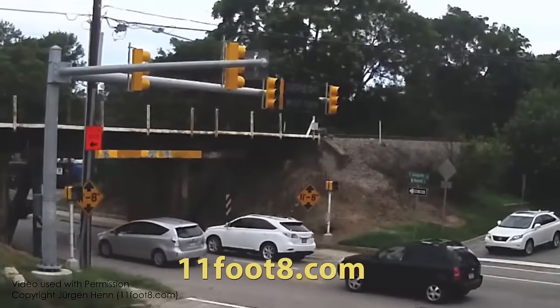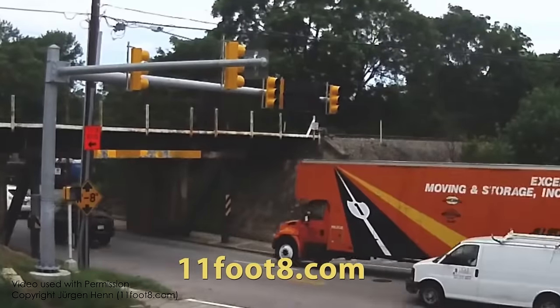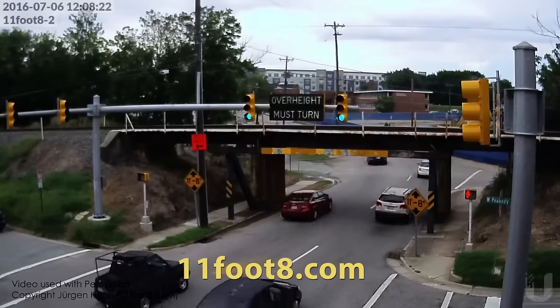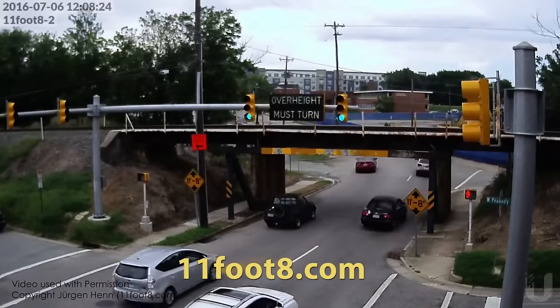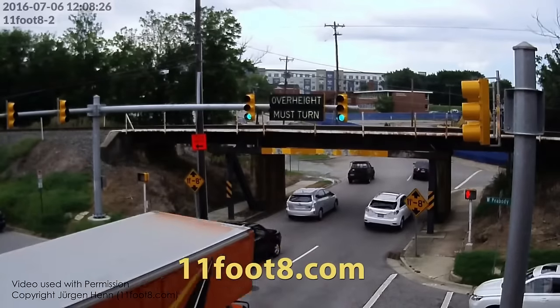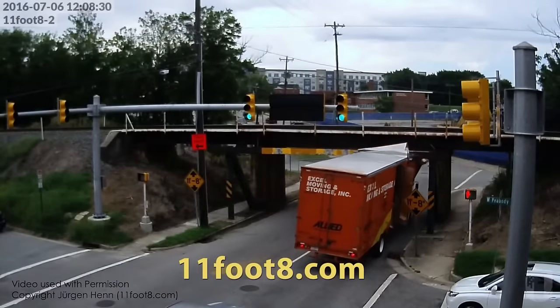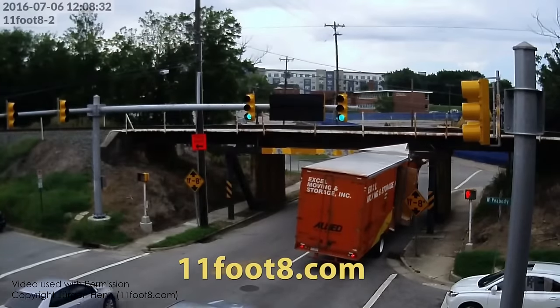A lot of people were really interested in the bridge over-height impact protection and let me know about this bridge in Durham, North Carolina that gets hit so frequently that someone put up a webcam and made it a website. It's got a sacrificial steel beam that cuts up trucks like a can opener if they're too tall. Check it out at 11foot8.com.